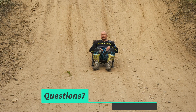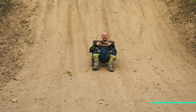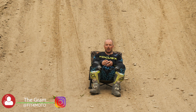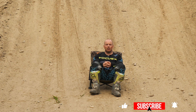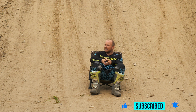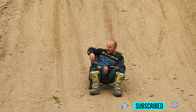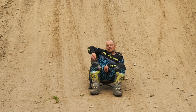Well, there you have it — five tips to help you out on how to get through some pretty challenging conditions and maintain consistent lap times. Give these things a try and let me know in the comments if they work for you. If you liked the video and it helped you, smash that subscribe button. Anyway, ride safe, stay safe — we'll see you guys in the next video.